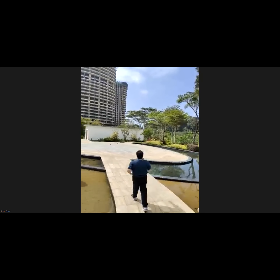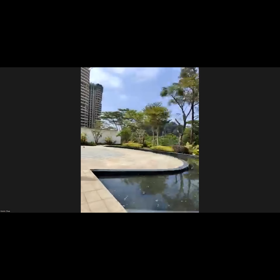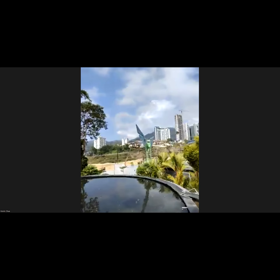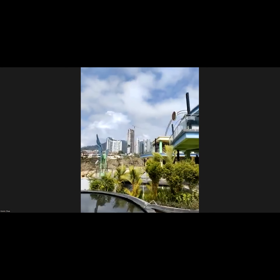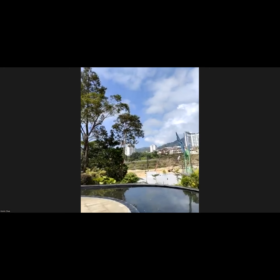I'll let my colleague Terence show you the view from this side. There's construction ongoing on the opposite side — that's not ours — but you can see the mountain view surrounding the area.